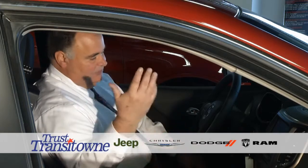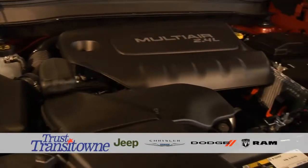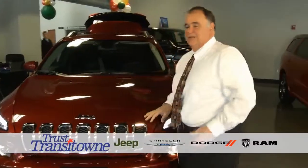Just leave it in automatic and it'll do whatever you want. It comes in two different engines: a 2.4-liter four-cylinder or a 3.2-liter V6. It also comes in four different models — the Sport, the Latitude, the Trailhawk, and the Limited — depending on what you want capability-wise.